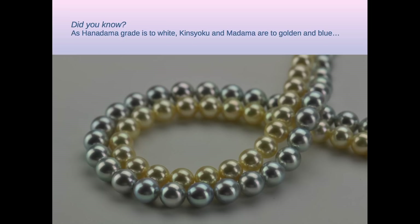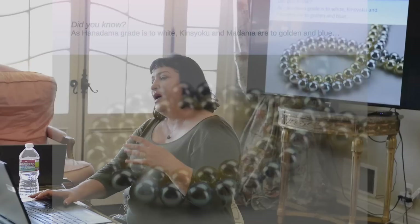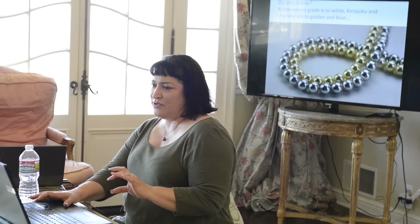You know — Madama for the blue and Kinzioku for the yellow — but the very factor that makes the pearls blue also tends to make them want to be baroque. The Madama strand that's actually named that by the Japan Science Laboratory is very valuable.